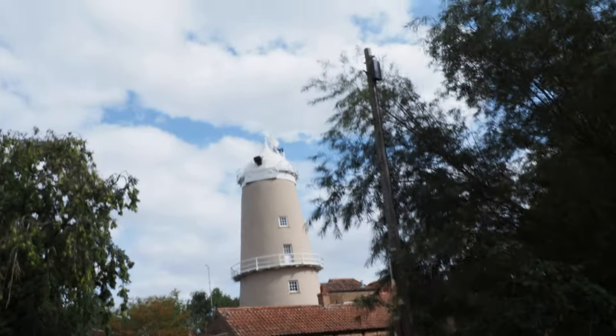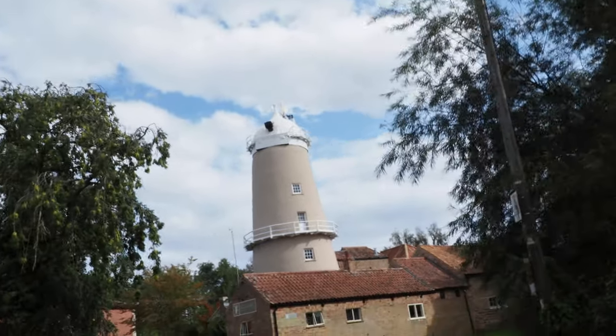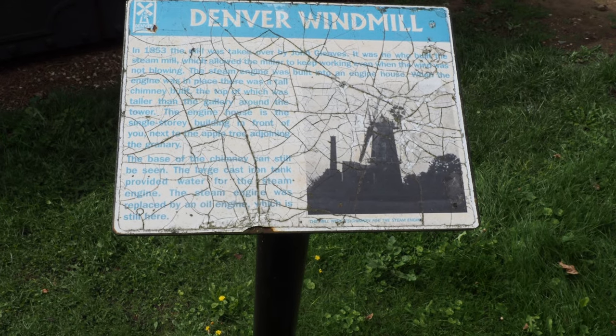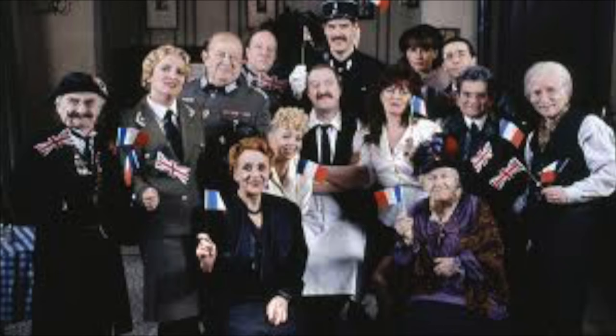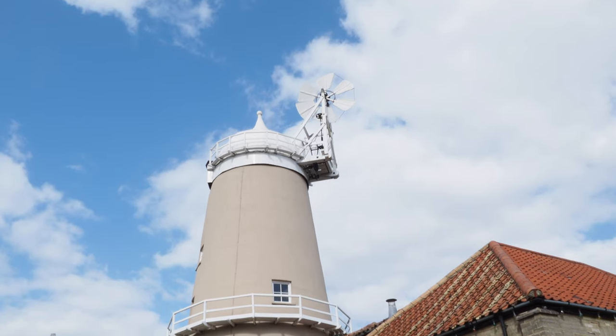There is Denver Windmill. Let's go and have a look. Here's some obscure knowledge: the windmill appeared in an episode of Allo Allo, that terrible British television comedy, in 1992, called Fighting the Windmills. If you knew that, then you'd get a thousand cool dew points.